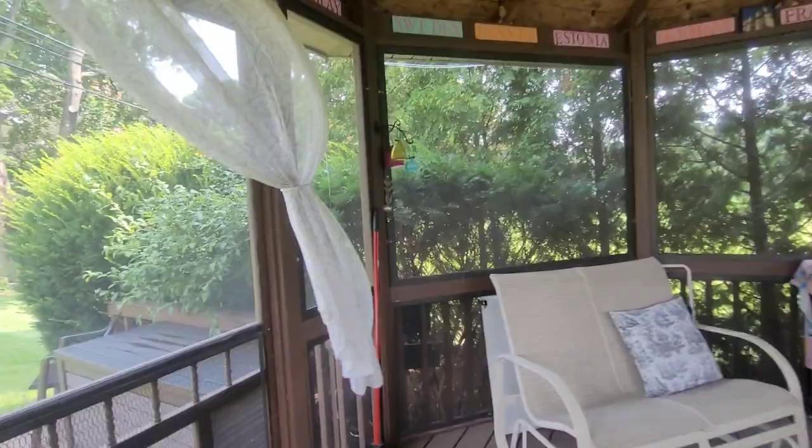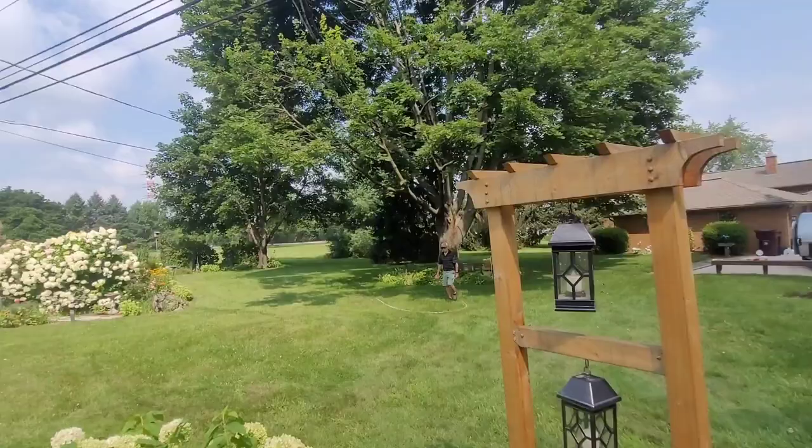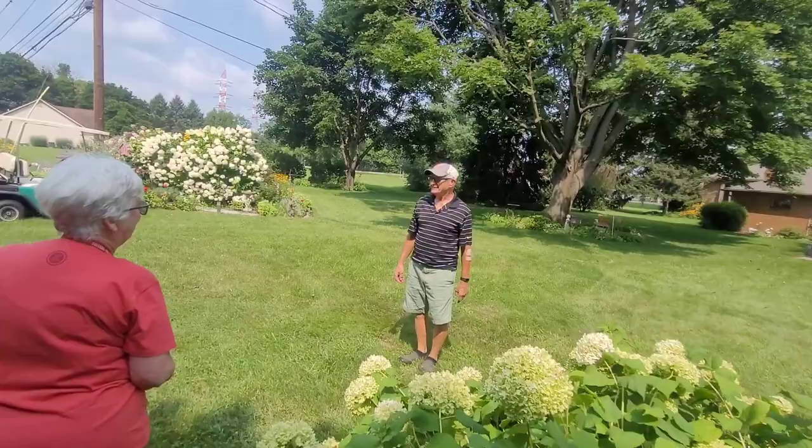Oh, there he is — the man of the hour! Hi Joe, how are you doing? We're having a tour — it's a beautiful day for a tour. So I understand you're quite the traveler, you and your wife. We love to travel — my wife is a great navigator when we travel. We like to go to out-of-the-way places.